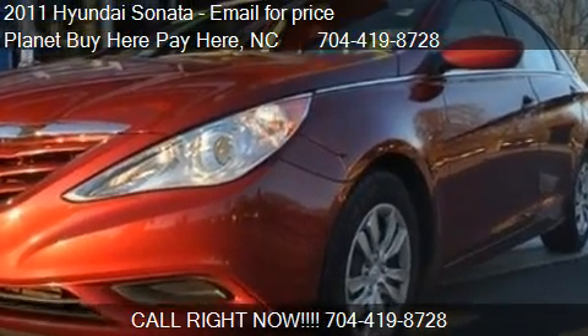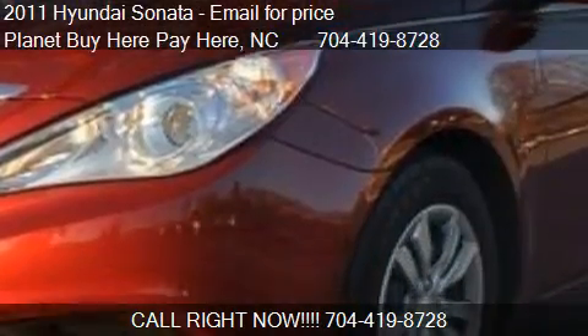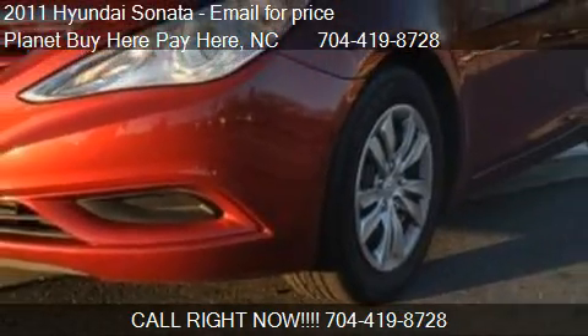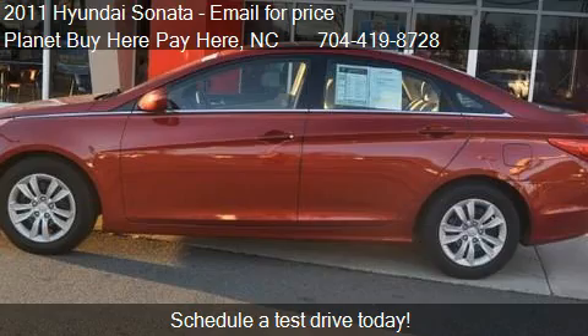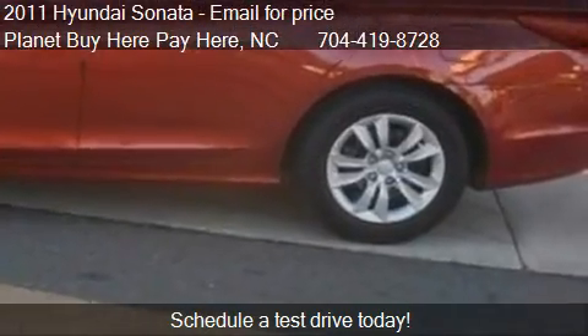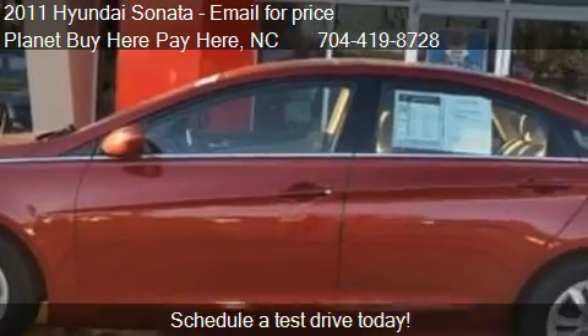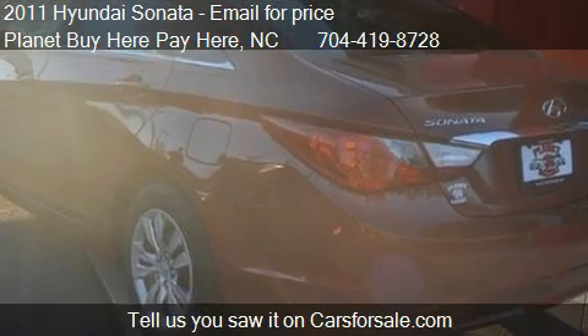This 2011 Hyundai Sonata is offered by Planet Buy Here Pay Here. This vehicle has just over 45,989 miles and could be yours today. Please contact us at 704-419-8728 for pricing details.